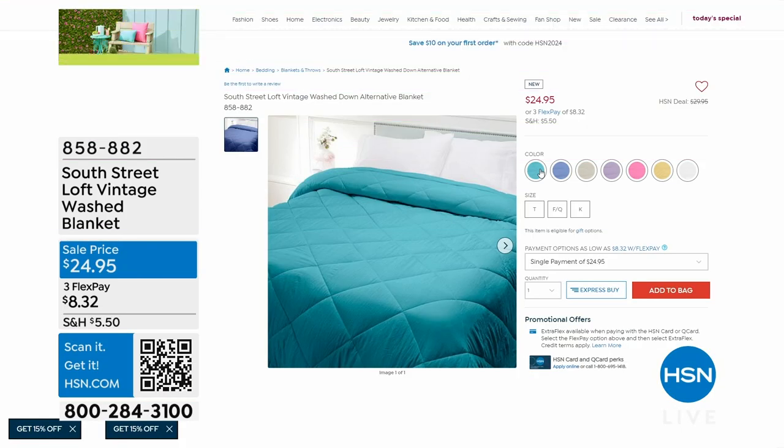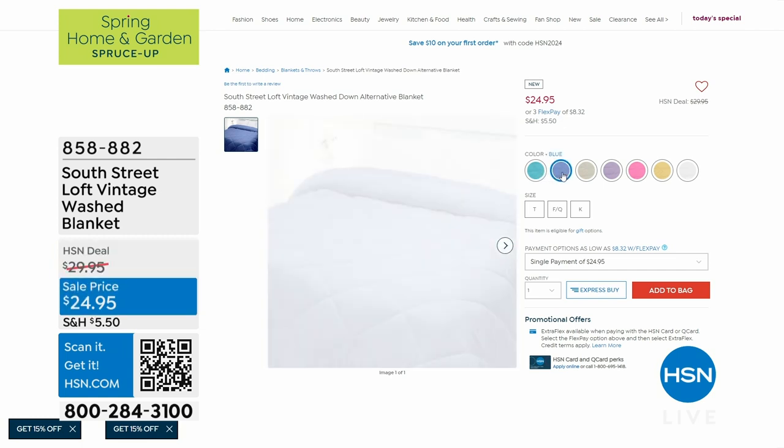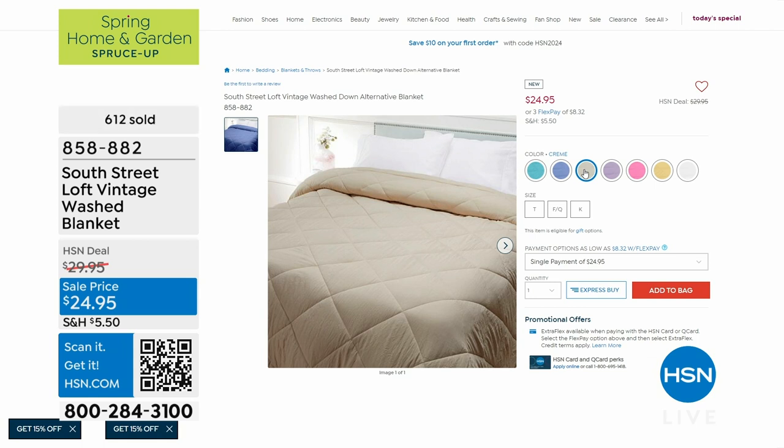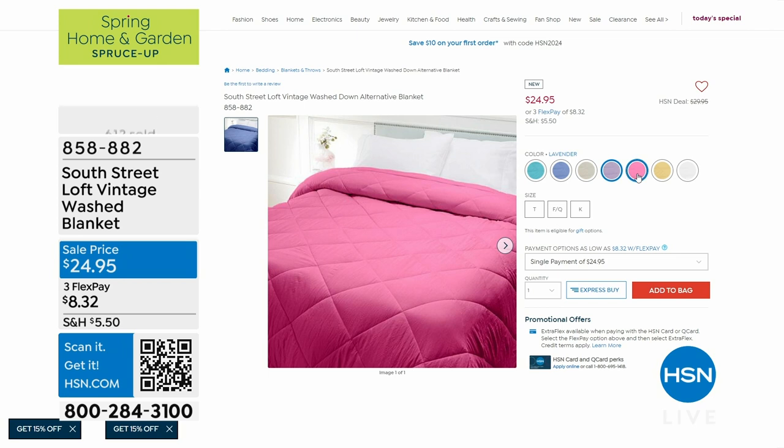If you're just joining us, more than 600 of you have already ordered! If your mom needs one, hurry up and call — time is a-wastin'. I'm a black belt shopper, I've got my phone right here on the set.